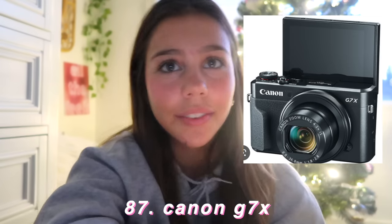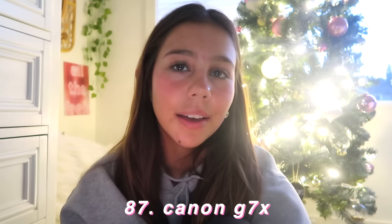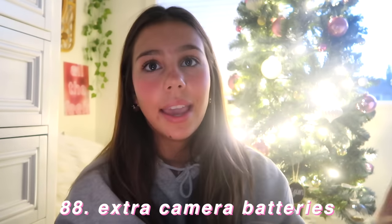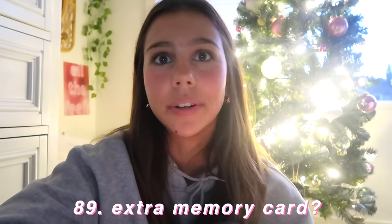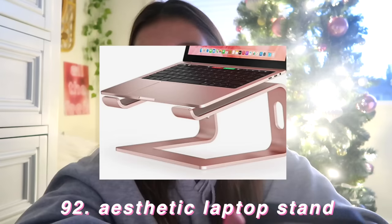Now we have tech. The first thing I put in this section is the Canon G7X — this is the best camera to start with. I'm using it right now and I don't think I'll ever need a different camera. Make sure to ask for extra batteries with it and maybe an extra memory card, or at least a memory card with high storage. A camera charger as well — almost forgot. Ask for a tripod. An aesthetic laptop stand. An Apple iPad — you can also ask for the Apple Pencil to go with it.